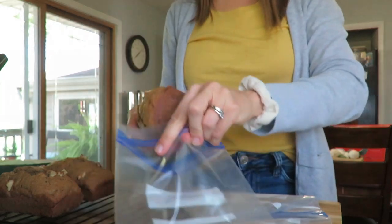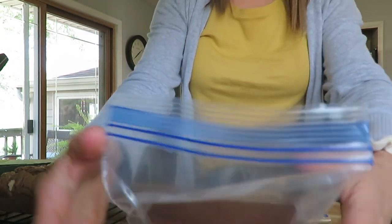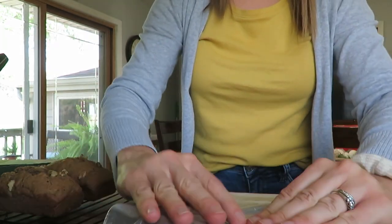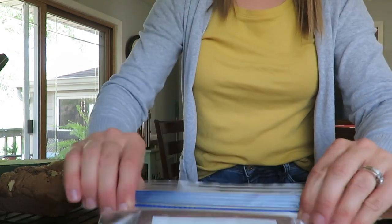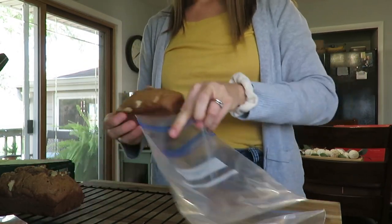After the breads are cooled I tuck them away to put in the freezer and label them later when the event comes. Let me know in the comments if you are a pumpkin person — I could have pumpkin year round, so let me know if you're that type of person too.